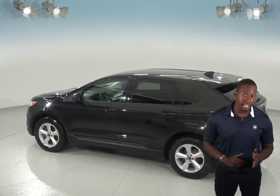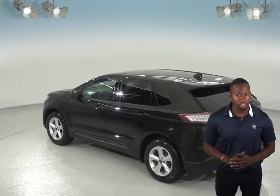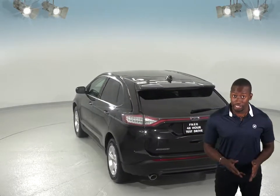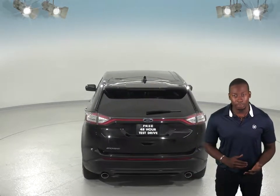This Ford Edge also has Sirius XM ready radio and a CD player, so you're sure to find something to listen to. You'll even be able to wirelessly link your phone to the car with Microsoft Sync, and with navigation you'll be able to stay on track for any trip.